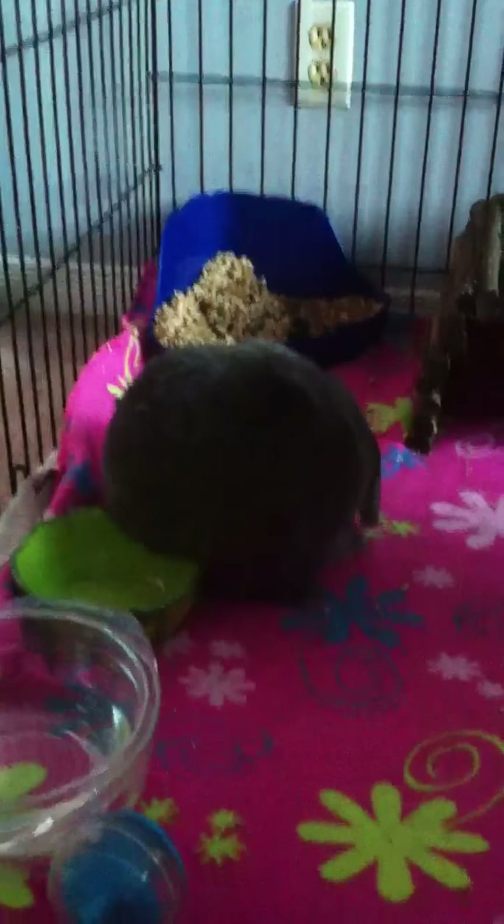So today's video is just going to be about him playing and stuff. Benny, come out of your cage. He likes to nudge it and move it around and stuff. It's so cute — he'll play like this for a very long time.